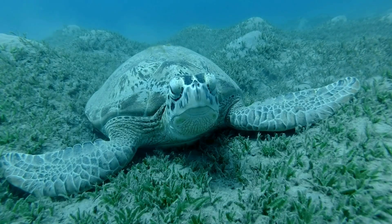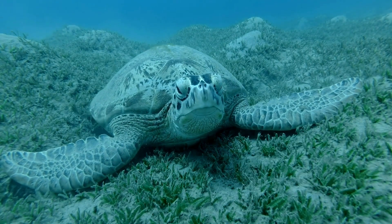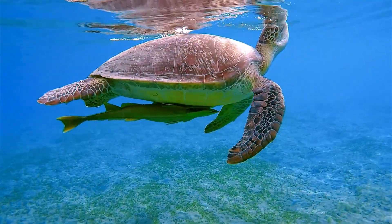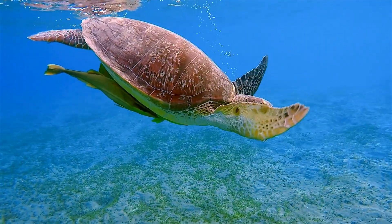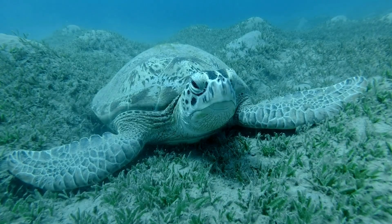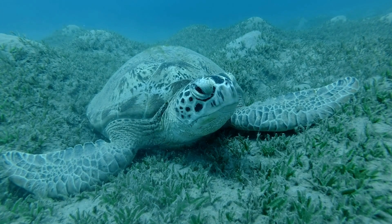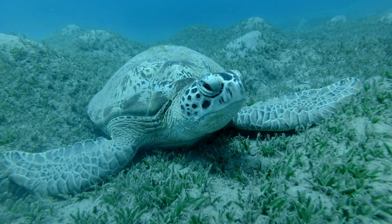One of the most impressive abilities held by sea turtles is their ability to hold their breath for extended amounts of time. Remember, sea turtles need to breathe air, which is tricky when you're spending your whole life underwater. Sea turtles can hold their breath for an impressive four to seven hours when resting — hours, not minutes. While holding their breath to conserve oxygen, their heart rate slows significantly, and minutes can pass between heartbeats.